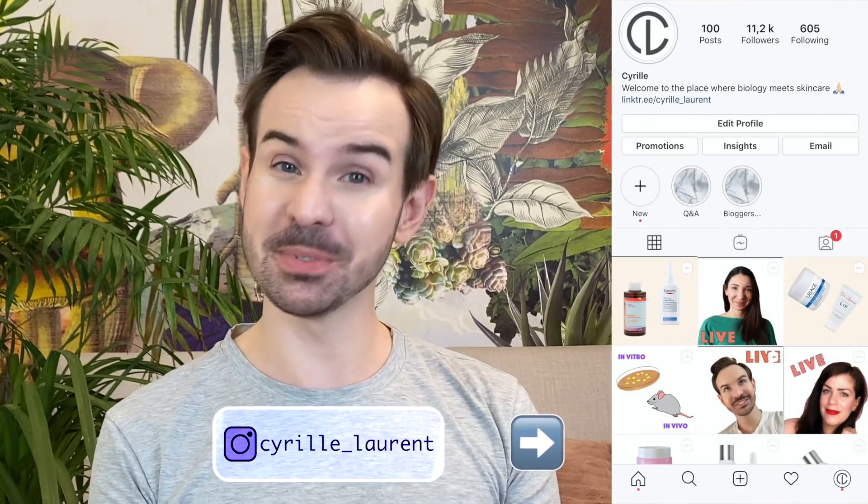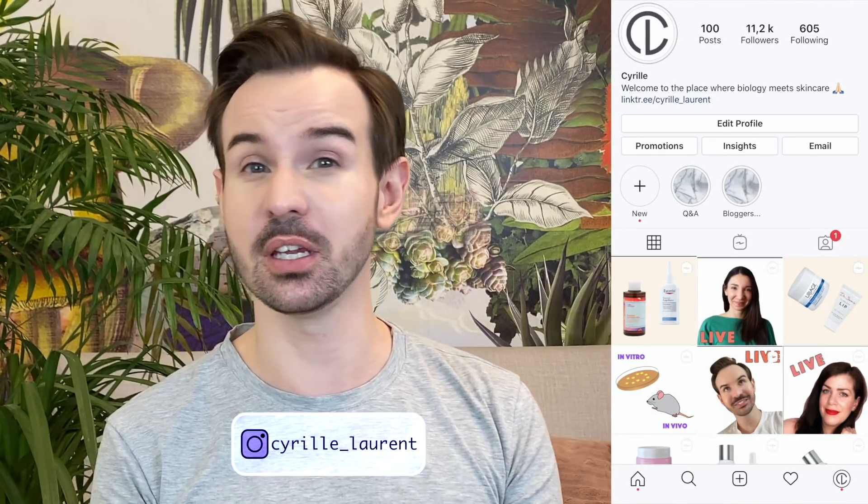Welcome or welcome back to my channel. My name is Cyril. I used to be a stem cell researcher for quite some time, and this is why I can tell you about the science behind skincare ingredients.